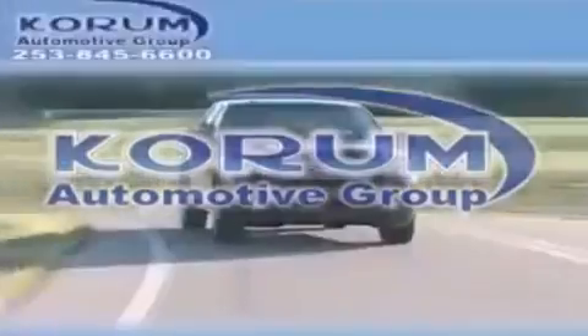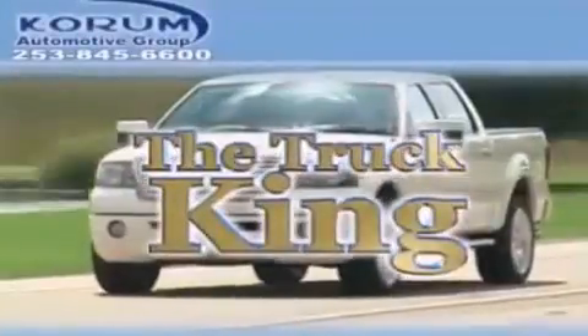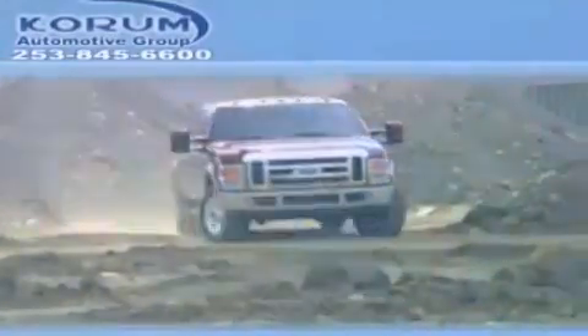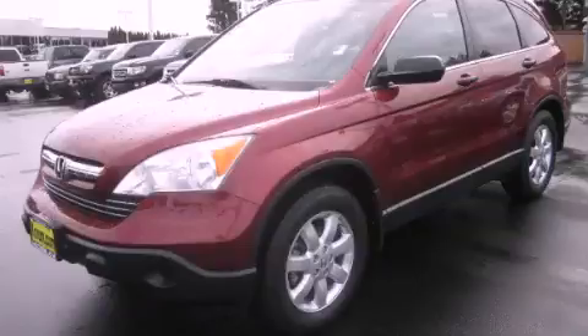Welcome to Corom Automotive Group. We are family owned and operated and have been taking care of our customers since 1956. This is a 2008 Honda CR-V — functional utility for a modern lifestyle.